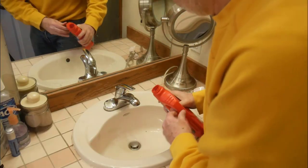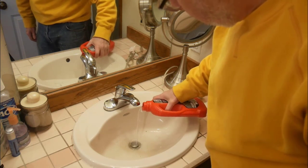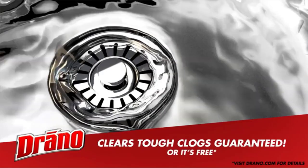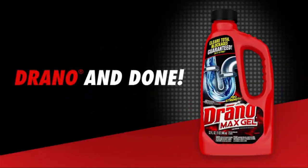It is artificial fragrance free and safe on PVC, metal pipes, garbage disposals and septic systems. If you face any issue regarding the product, contact the seller as they offer a 100% refund.